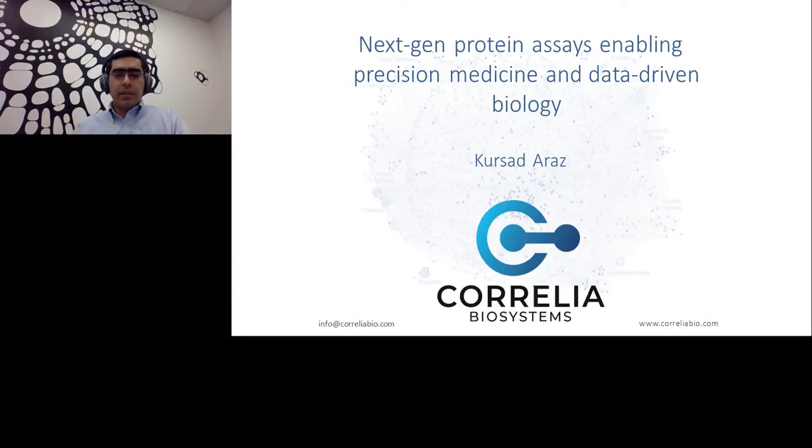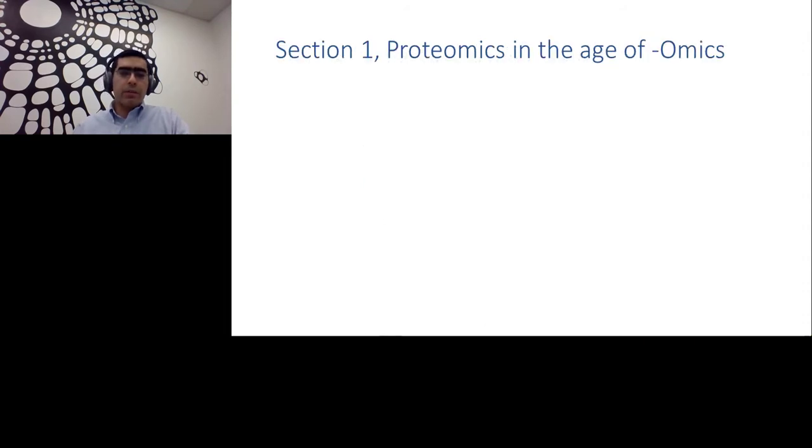Hi, my name is Kirshad Araz. I am the CTO and a co-founder for Corellia Biosystems, and today I'm going to talk about next generation protein assays and how these assays enable precision medicine and data-driven biology. To serve the broad audience, I categorized my presentation into different sections that will be easy to navigate.